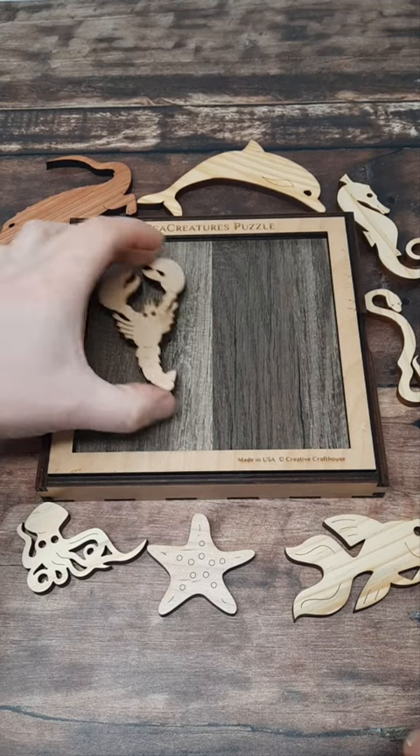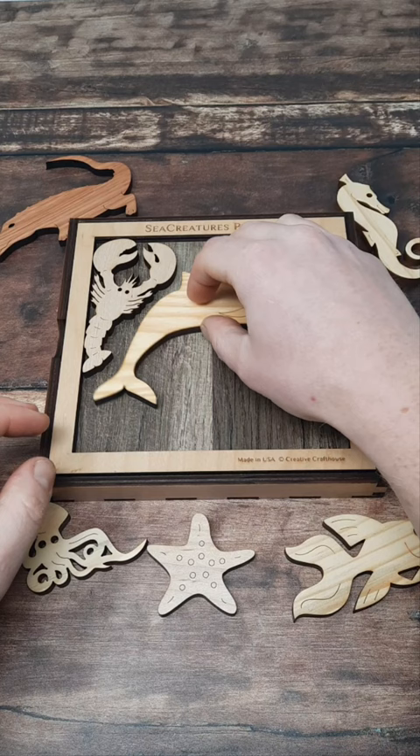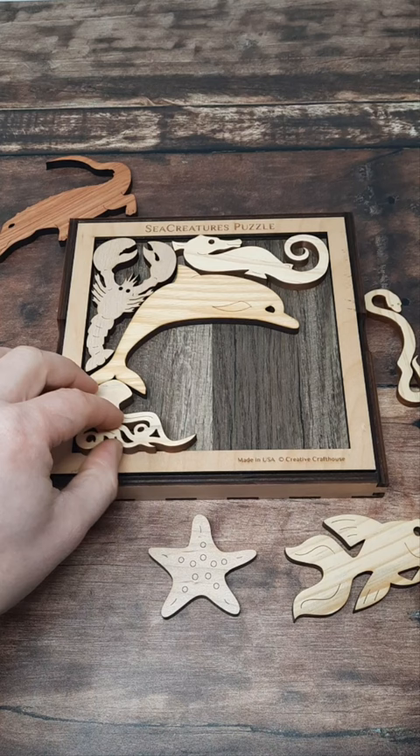This is a sea creatures puzzle — a pretty fun wooden puzzle. The aim is to try and fit all the pieces into the frame. It's a little bit tricky. You've got to be pretty precise with all the pieces. If you get one a little bit out of the position that it should be in, you might not be able to fit the next pieces around it.